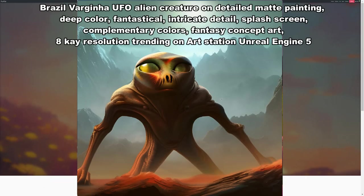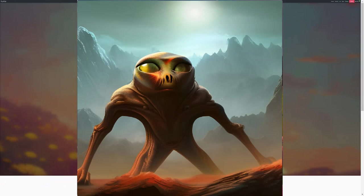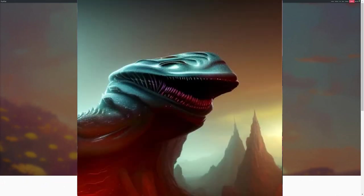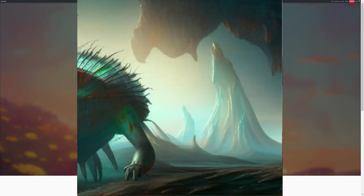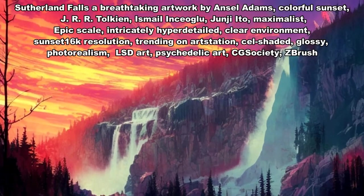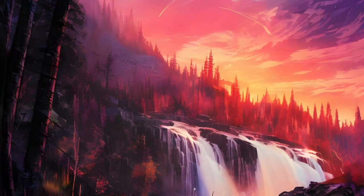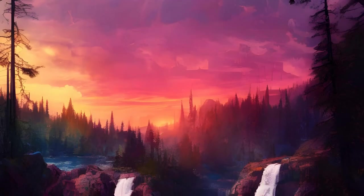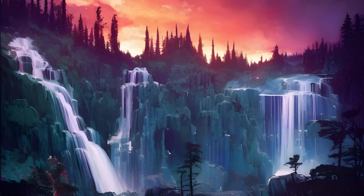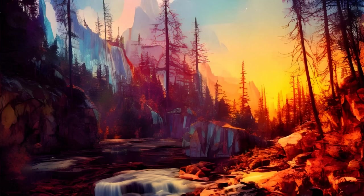Brazil, Virginia, UFO alien creature on detailed matte painting, deep color, fantastical, intricate detail, splash screen, complementary colors, fantasy concept art, 8K resolution, trending on Art Station, Unreal Engine 5. Sutherland Falls — a breathtaking artwork by Ansel Adams, colorful sunset, J.R.R. Tolkien, Ismail and Seaglue, Junji Ito, maximalist, epic scale, intricately hyper detailed, clear environment, sunset, 16K resolution, trending on Art Station, cell shaded, glossy, photo realism, LSD art, psychedelic art, CG Society, ZBrush.